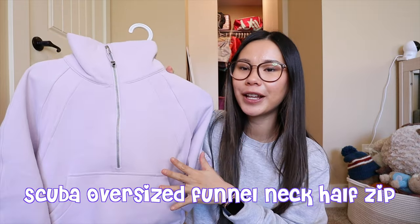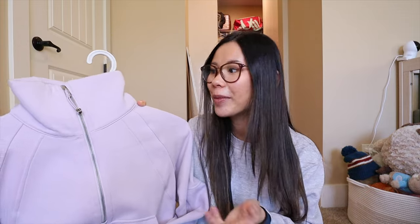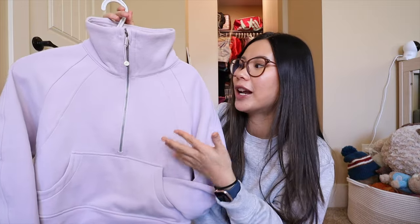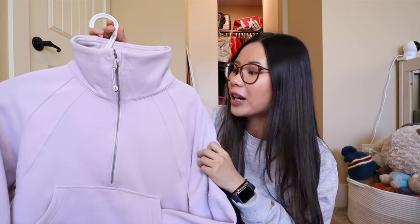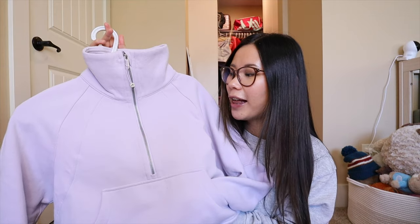Keeping on the theme of oversized cropped scubas, the last one here is the funnel neck version. I only have one color — Lavender Dew. Personally this is not my favorite of the oversized cropped scuba styles. I do prefer the half zip and the full zip. I just don't love the funnel neck on me — it looks a bit weird personally. But honestly it fits pretty much the exact same as the half zip, other than the hood. Some people like this version because there is no hood, so it doesn't get heavy, and it feels almost lighter because of that.